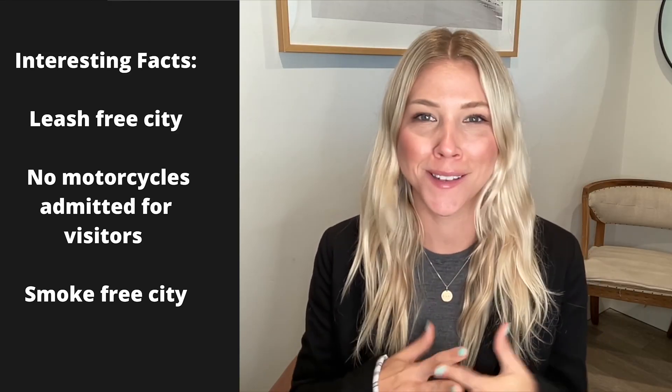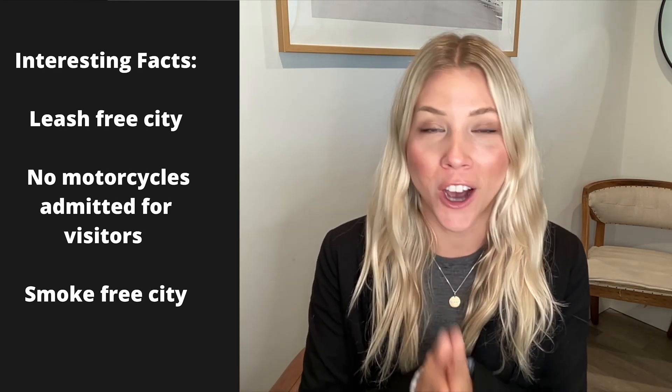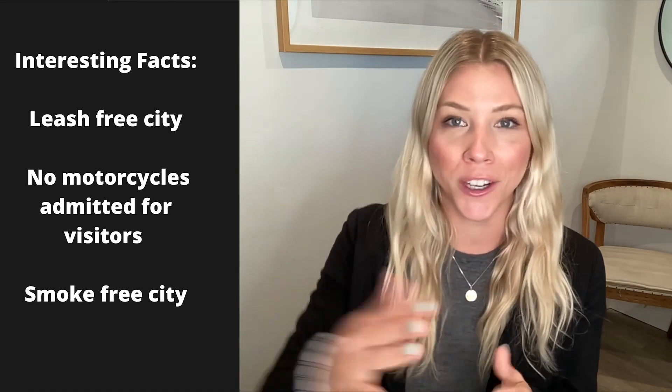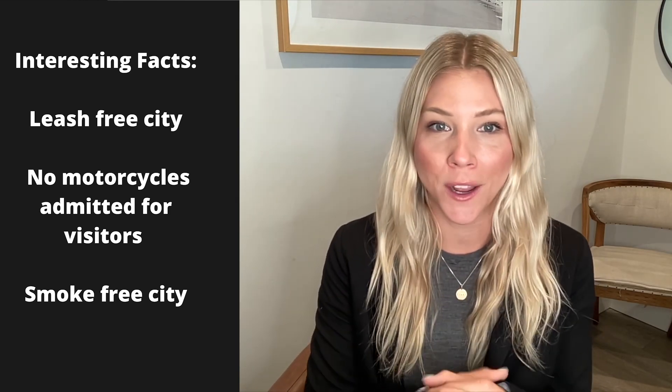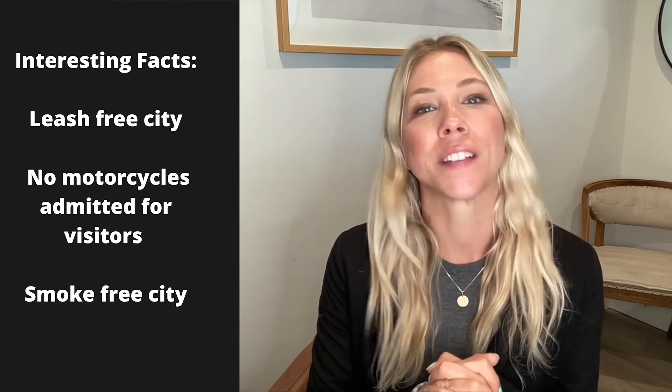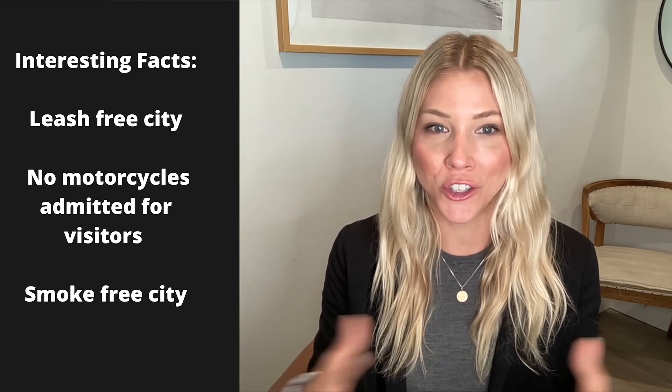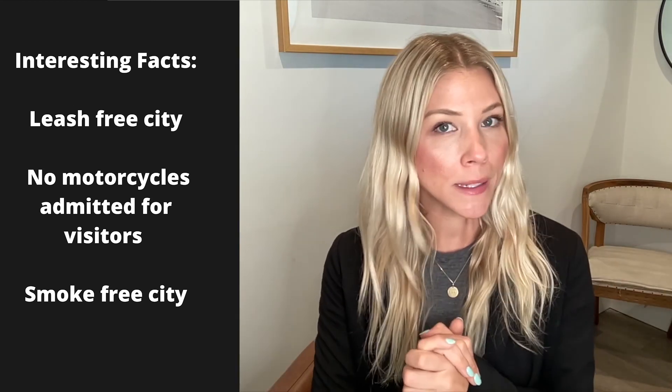Some interesting facts about Rolling Hills: it's a leash-free city, which dog owners love — if you have a well-behaved dog, it's wonderful to walk the trails off-leash, and you won't be ticketed. No motorcycles are allowed — visitors and guests may not enter on a motorcycle, and there are restrictions for residents as well. This all comes down to Rolling Hills wanting to preserve the feeling of a rural community and minimize noise. Finally, it is a smoke-free city — no cigarette smoking.